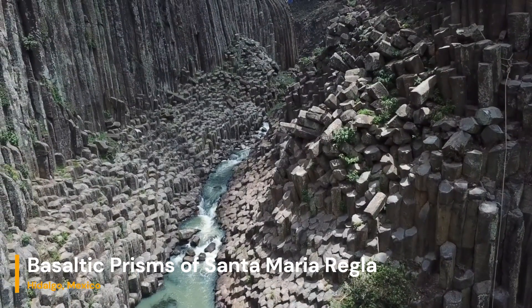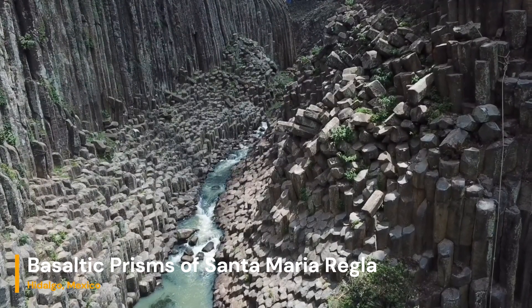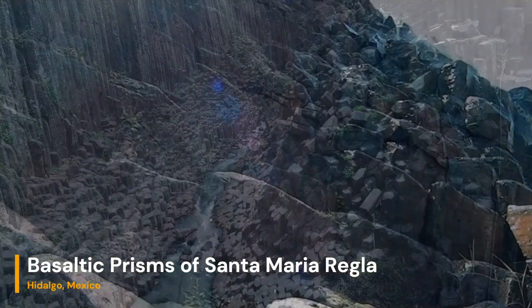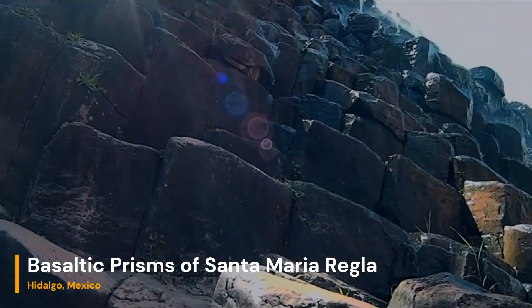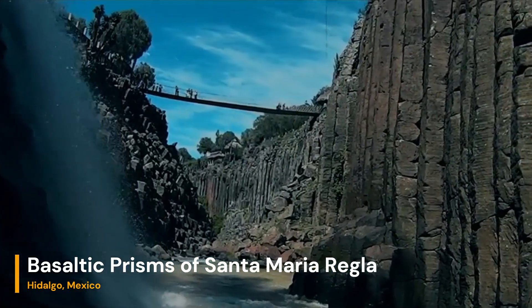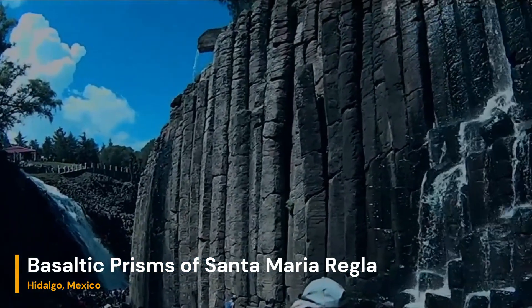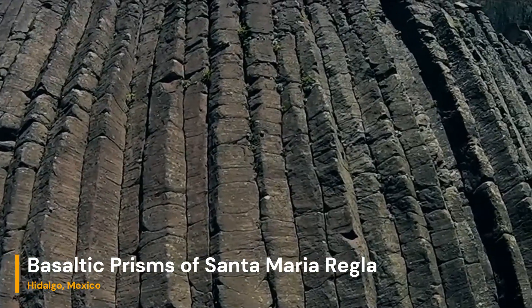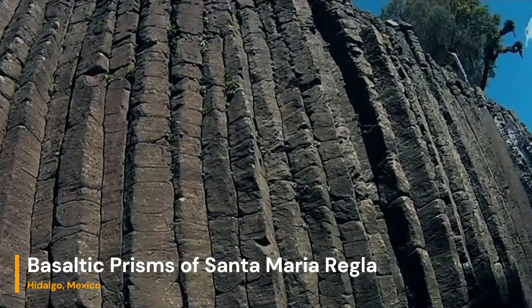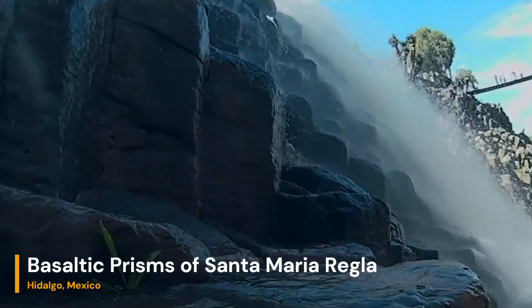The basaltic prisms of Santa María Regla are a testament to the power of geological processes in shaping our world's landscapes. Through the lens of these incredible formations, we gain a deeper understanding of the Earth's inner workings. As we continue to explore, study, and appreciate the basaltic prisms, we not only connect with our planet's history but also embrace the wonders that natural forces have bestowed upon us.